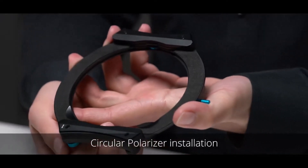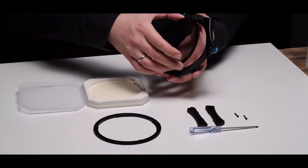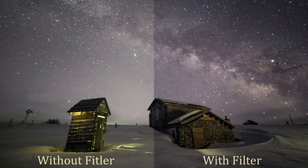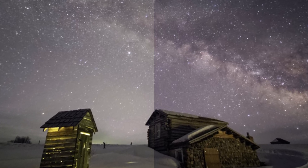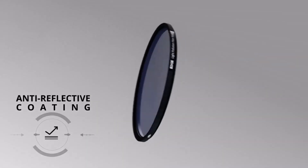Additionally, both sides of the filter are treated with a multi-layer anti-reflective coating, minimizing lens flare and ensuring image clarity. The 86mm filter in the Irix range includes super-resistant glass, utilizing toughened glass for added protection, making it an excellent choice for photographers seeking both performance and durability.